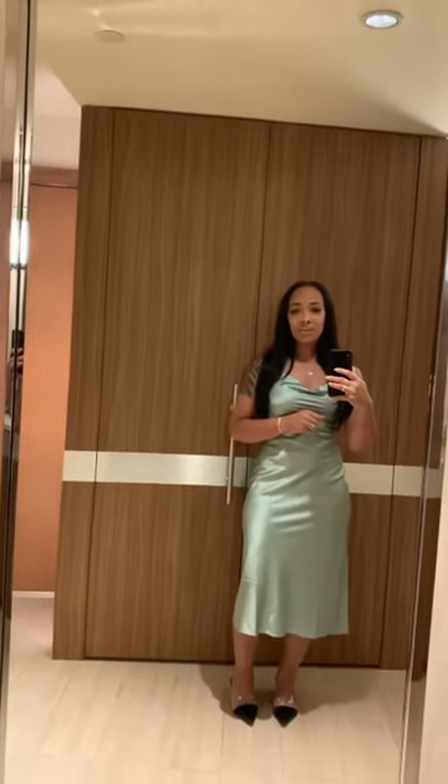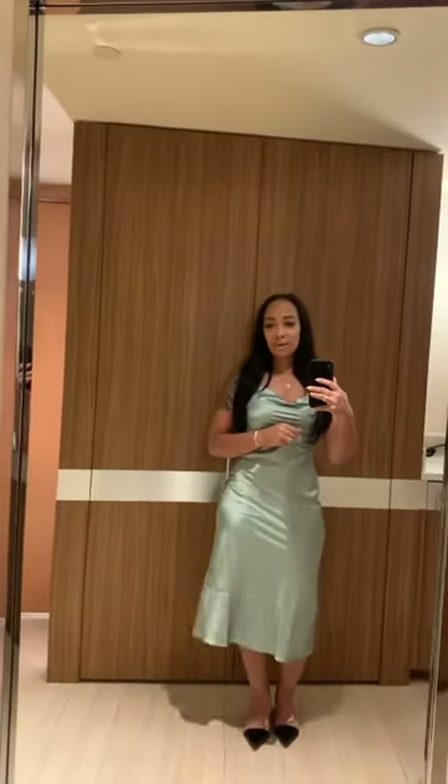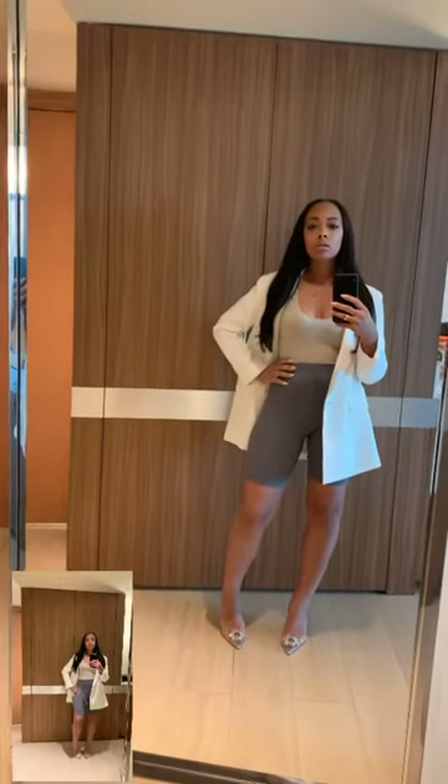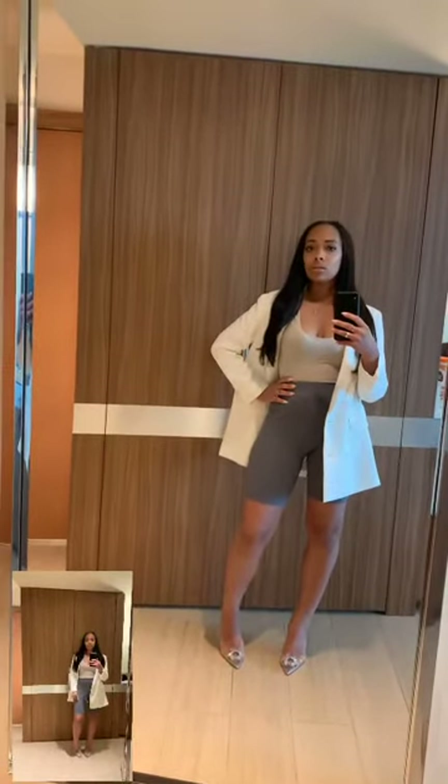Everyone keeps asking me to wear a little more color, so here it is — a little pop of color! And also a must-have: biker shorts. These are the most top-colored biker shorts I have ever seen.